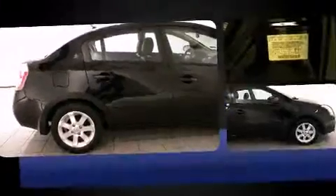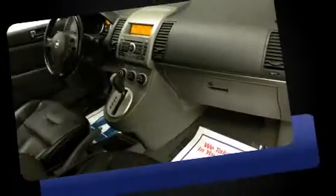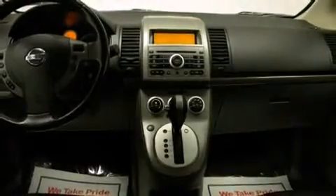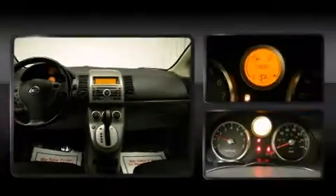Nissan prioritized practicality, efficiency, and style by including front and rear cup holders, a tachometer, variably intermittent wipers, and one-touch window functionality. You and your passengers will enjoy the stereo system, which includes a CD player with AM-FM radio and four well-positioned speakers.